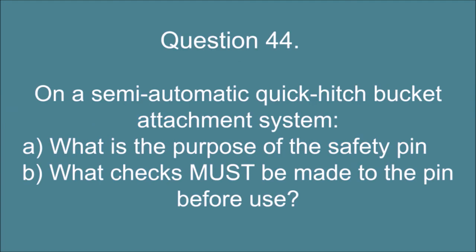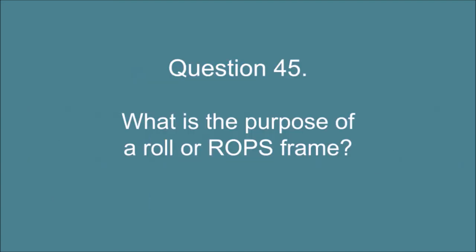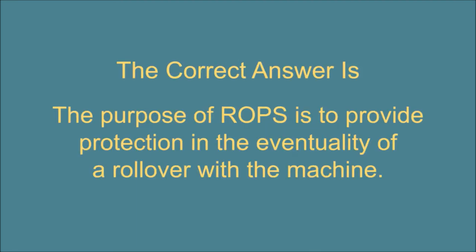Question 44. On a semi-automatic quick hitch bucket attachment system: A. What is the purpose of the safety pin? And B. What checks must be made to the pin before use? The correct answer is: A. The purpose of the safety pin is to prevent the unclasp of the latch system. B. Should be checked if it is in the locked position and correct place, also for wear, cracks and damage. Question 45. What is the purpose of a roll or ROPS frame? The correct answer is: The purpose of ROPS is to provide protection in the eventuality of a rollover with the machine.